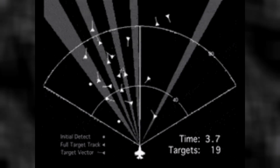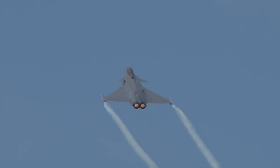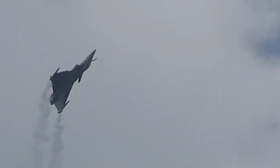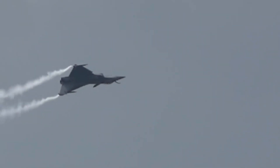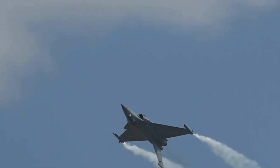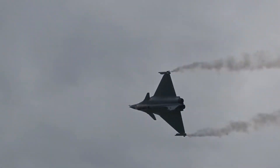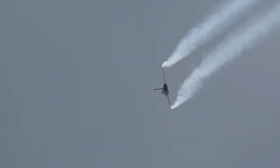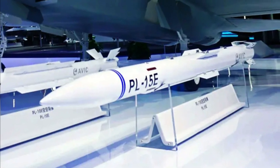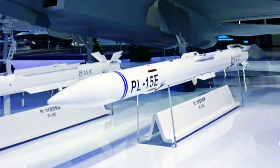The Meteor has a higher kill probability and a much larger no-escape zone than the PL-15. Neither missile shot down more aircraft due to poor mission planning, poorly trained pilots, a lack of AWACS support, and both sides' combat readiness. The operational environment and rules of engagement in Kashmir were also significant factors. The Meteor is a cutting-edge missile, clearly superior to the PL-15E, though the PL-15E must be considered a serious threat as it shows China is rapidly modernizing its air arsenal.